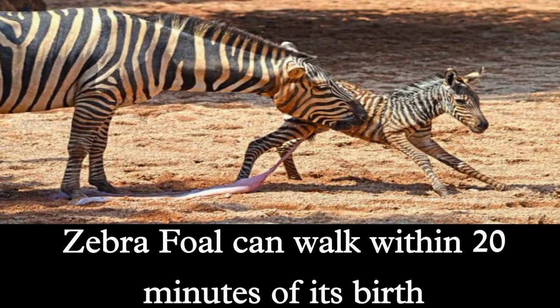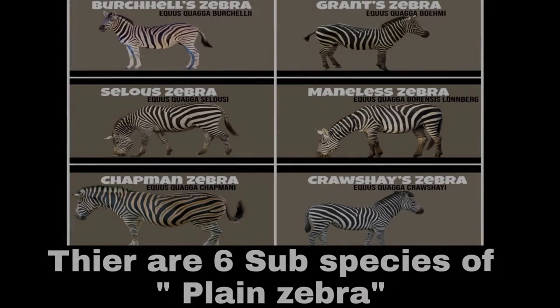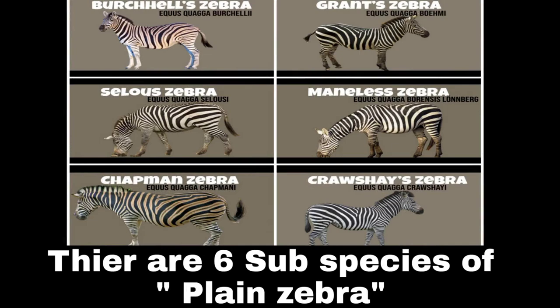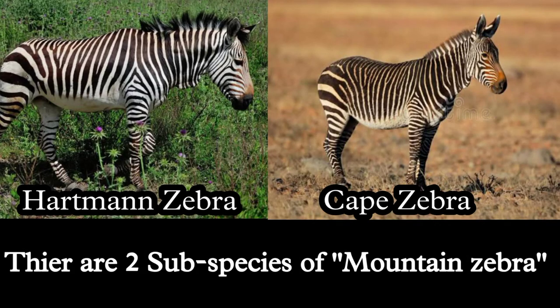A zebra's young one can walk within 20 minutes of its birth. Each zebra has unique stripes, just like human fingerprints. There are six subspecies of the Plain Zebra, and two subspecies of the Mountain Zebra.